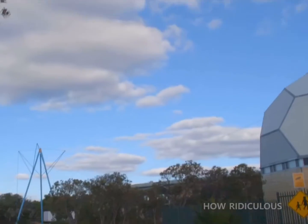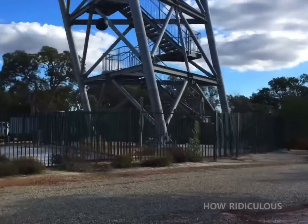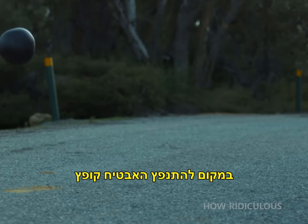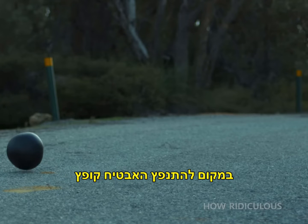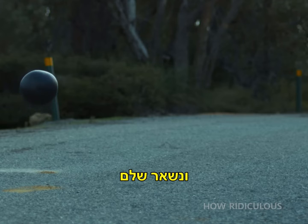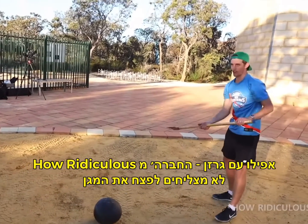That's insane! You're all kidding me! Instead of shattering, the watermelon bounces and remains intact. Even with an axe, the How Ridiculous boys can't crack this shell.